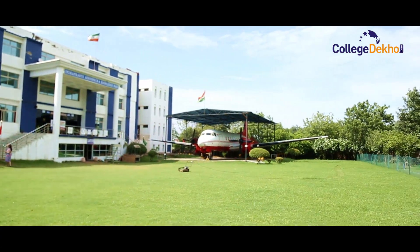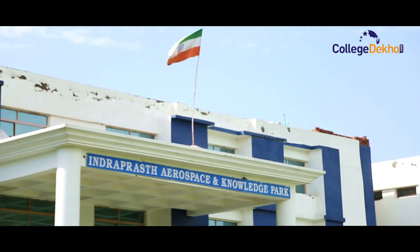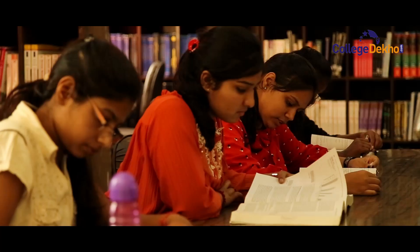Tell us one good and one bad part of this college. The good part is the best studies — we have the best studies among all the DGCA schools, making this the best training school. The bad part is that girls are not interested in aviation; most of the girls don't come here.